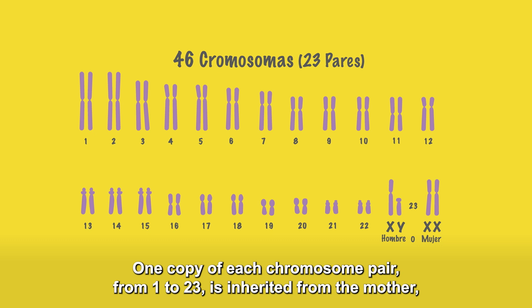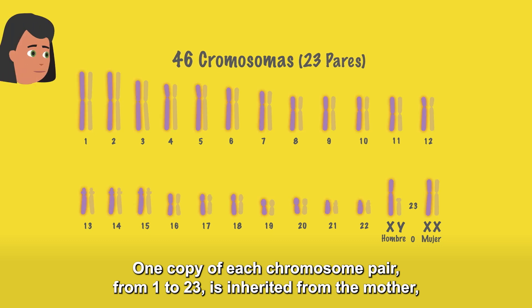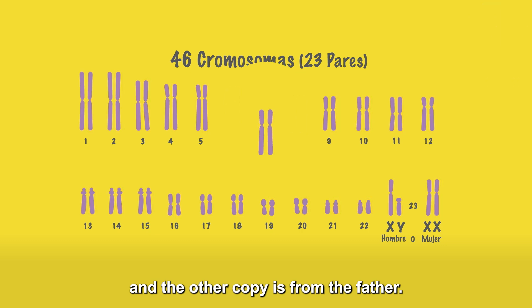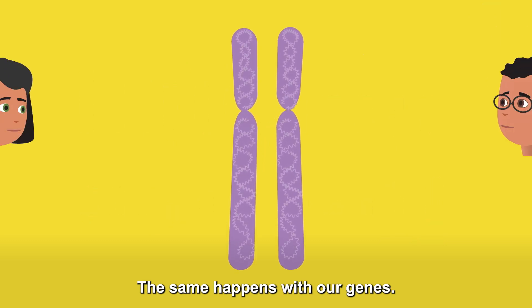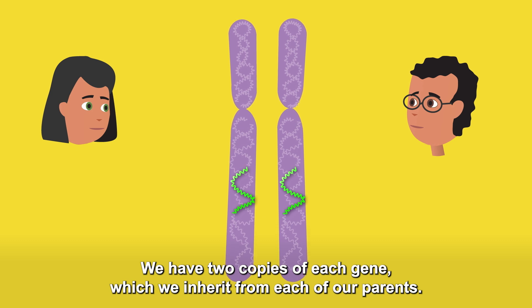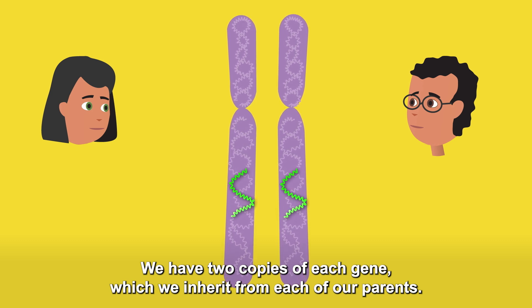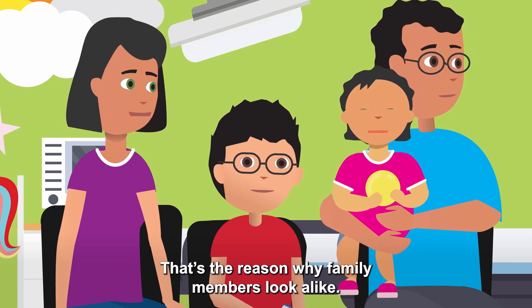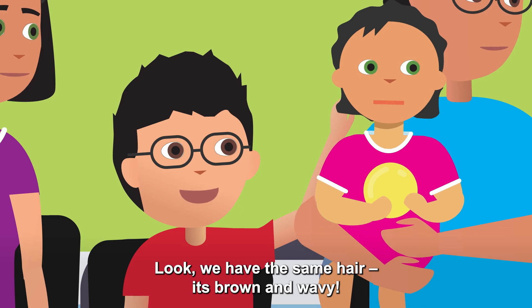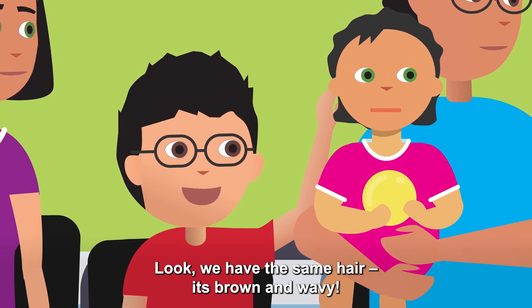One copy of each chromosome pair, from 1 to 23, is inherited from the mother, and the other copy from the father. The same happens with our genes — we have two copies of each gene, which we inherit from each of our parents. That's the reason why family members look alike. We have the same hair: it's brown and wavy.